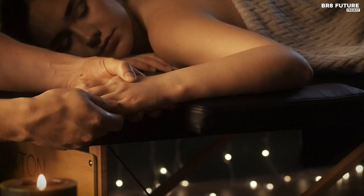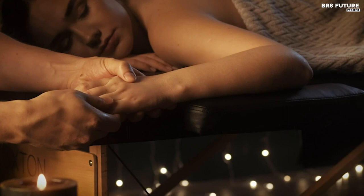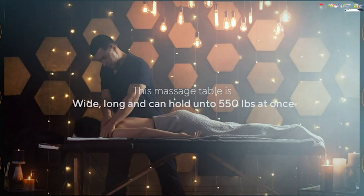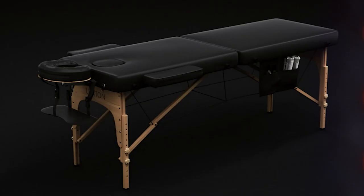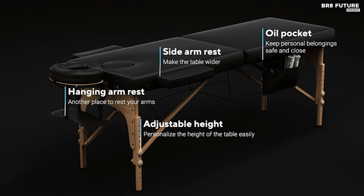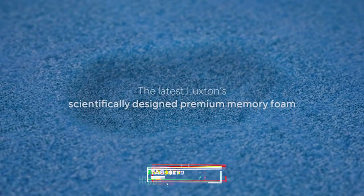Setting up is a breeze, taking only 1 or 2 minutes with just a few simple steps. Its portable and foldable design makes it easy to carry and store, complete with a convenient carry-on bag. This massage table is built with a hardwood frame and durable steel support cables, tested to hold up to 551 pounds, offering robust and reliable support for a variety of clients.